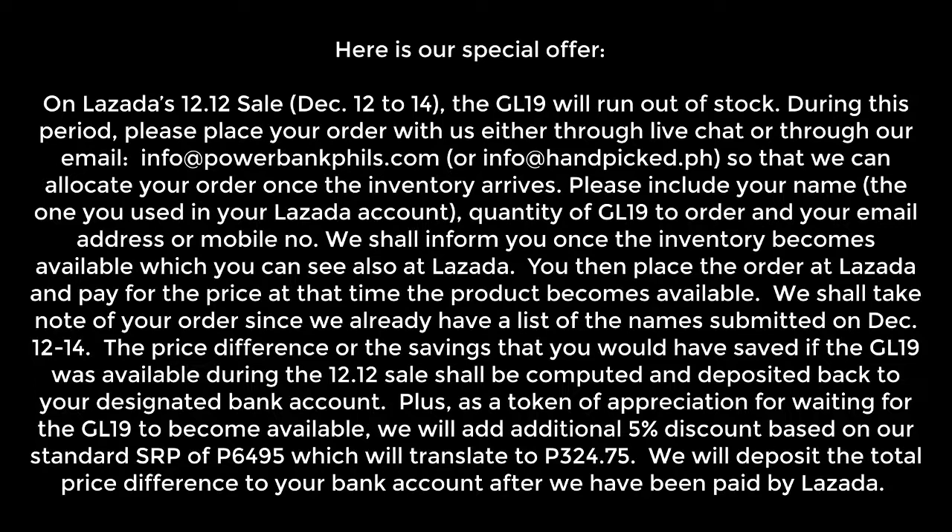You then place the order at Lazada and pay for the price at the time that the product becomes available. We shall take note of your order since we already have a list of the names submitted on December 12-14.